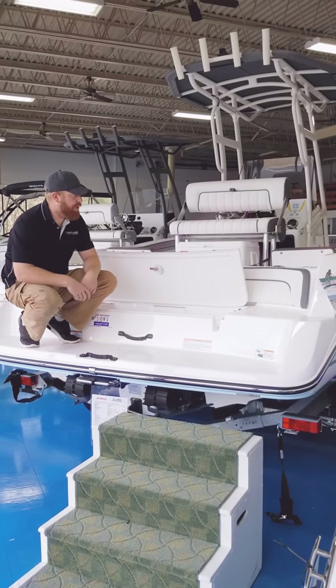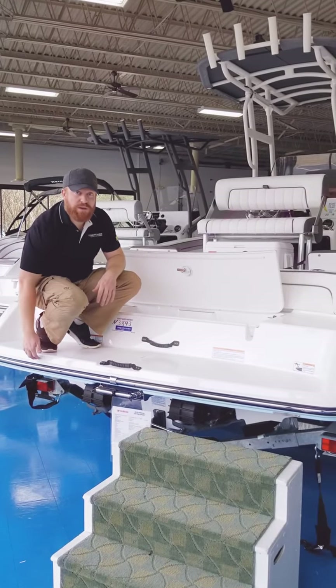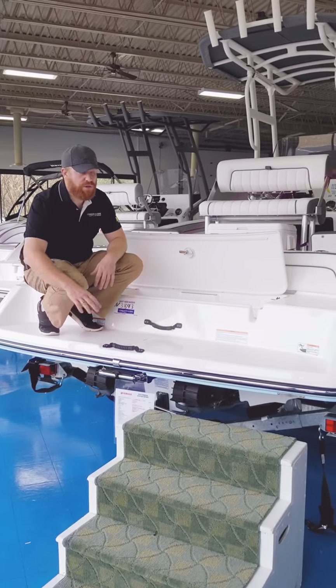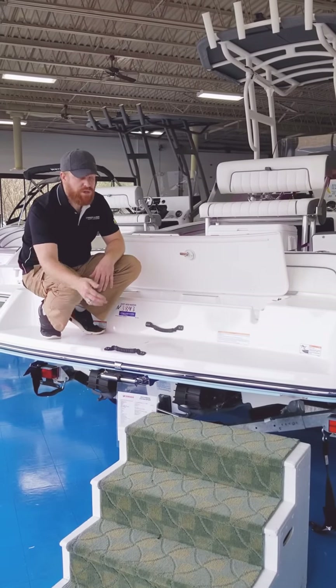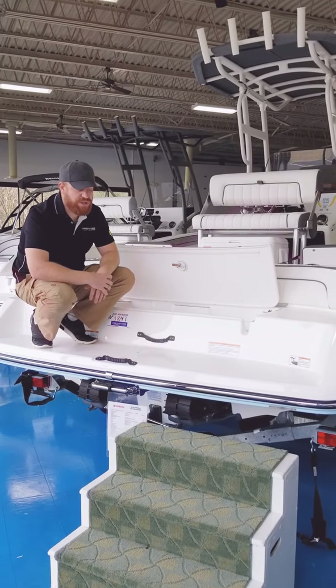On the back of the boat, they have the award-winning Yamaha transit design. It comes right down to the waterline back here. So when you're sitting on the back of the boat, you can access the water right off the back. There's no elevated platforms or anything like that, and your swim ladder is right in the middle. You have no outdrives, no prop underneath the boat — just jet propulsion.